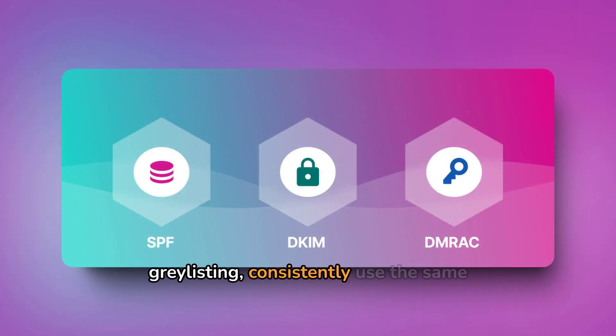To avoid Gray Listing, consistently use the same IP and email address and ensure your server retries after rejections. Configure your server with reverse DNS, SPF, DKIM, DMARC, and feedback loops.